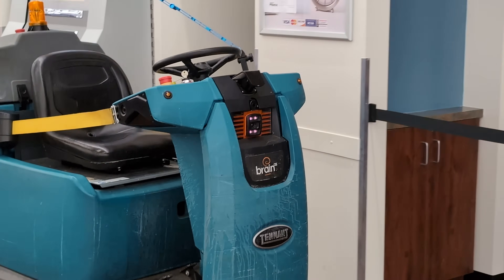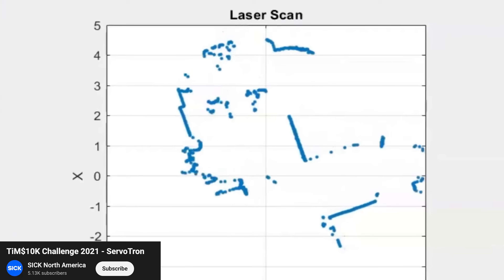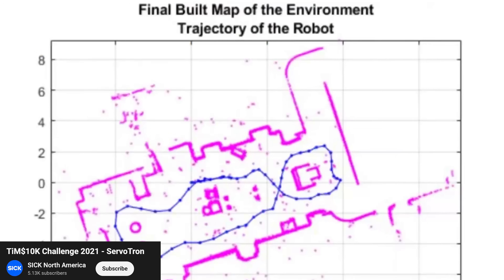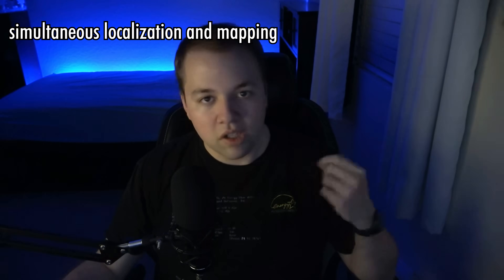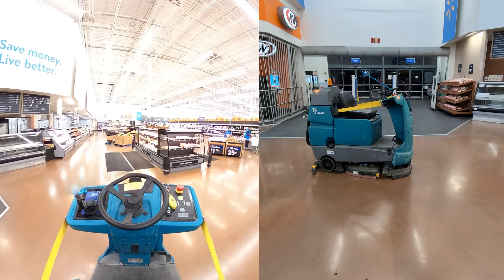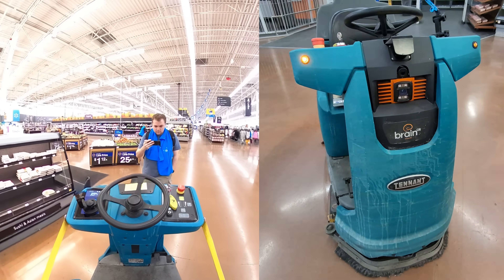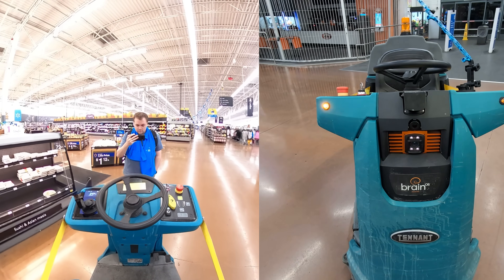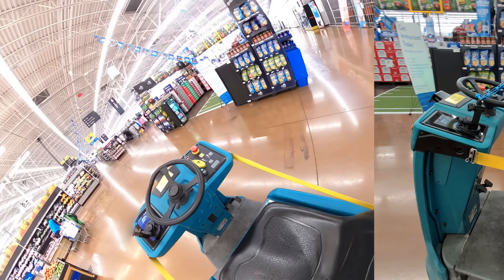This robot has some fancy sensors on the front. And as it turns out, when you're teaching a route, the robot is using those to map out its surroundings and place itself in that map. This means that when it's cleaning, it can find the original path that you drove and stick to it, but it can also deviate to avoid obstacles. Watch what it does here when I stand in front of it.